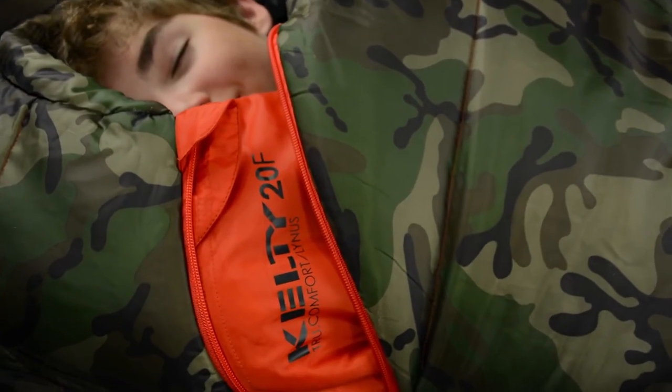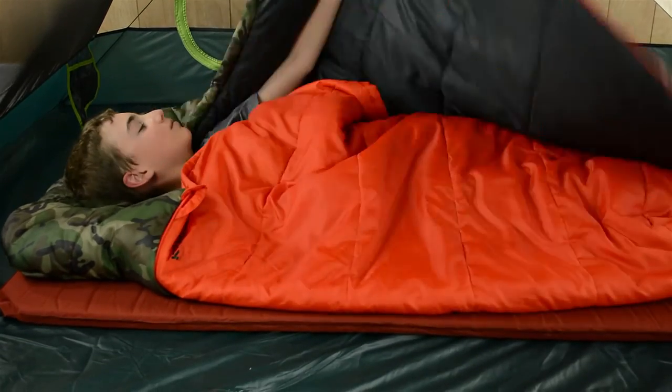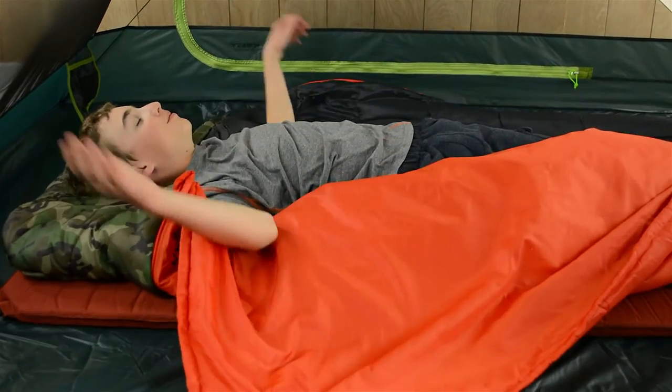If you dread constantly waking up to adjust your kid's sleeping bag because he's too hot and then he's too cold, you need Kelty's True Comfort Kids Sleeping Bag. Pick up one today and rest easy knowing that your kids won't turn into popsicles. But I like popsicles!